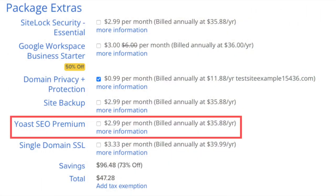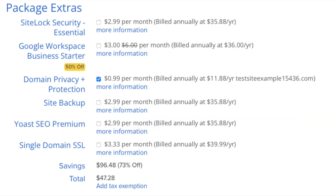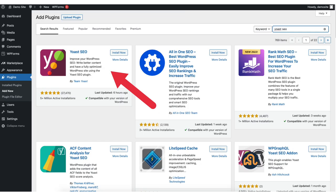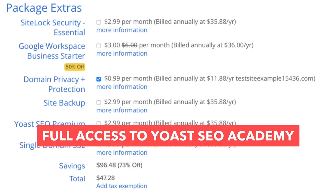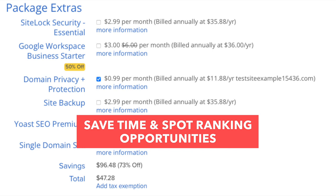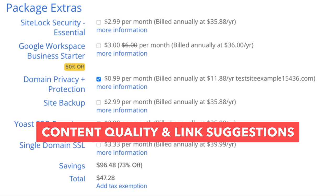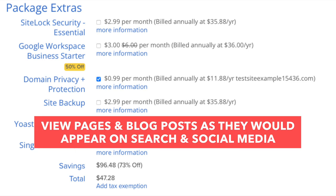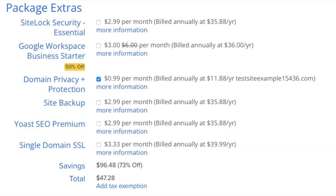The next add-on is Yoast SEO Premium. Yoast is the number one WordPress plugin for SEO. Note that Yoast SEO is also available as a free plugin in WordPress. The premium version adds features like full access to Yoast SEO Academy, 24/7 premium support, Yoast SEO workouts to spot ranking opportunities, prevention of dead links, content quality and link suggestions, and the ability to preview posts as they'd appear in search engines and social media. In my opinion, the free version of Yoast SEO is all you need.